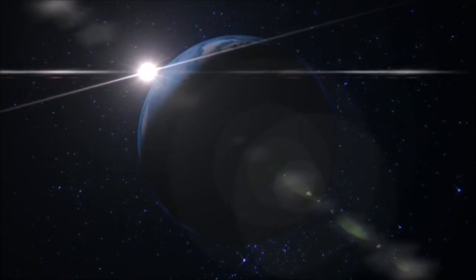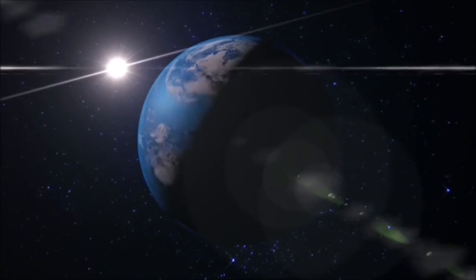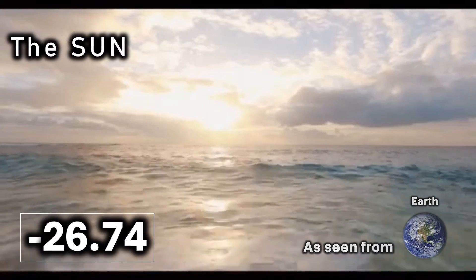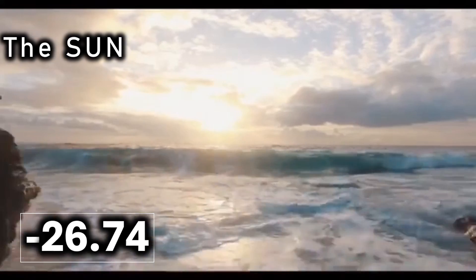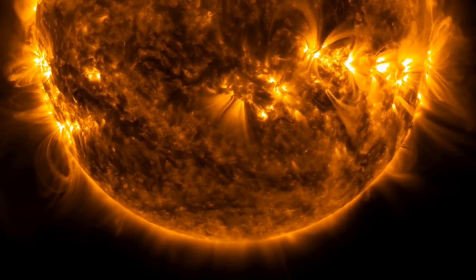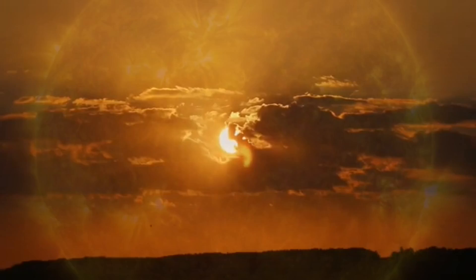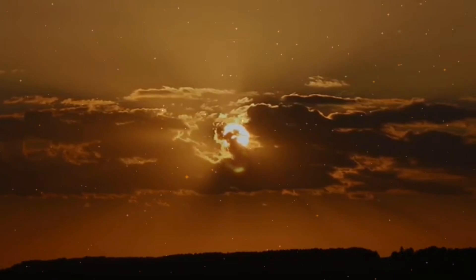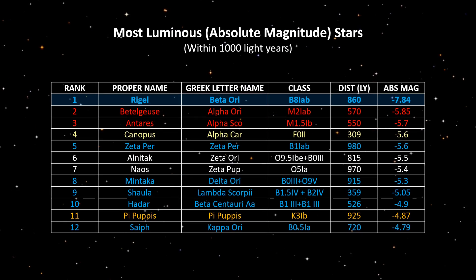Our sun seen from a distance of one astronomical unit — where our Earth sits, some 150 million kilometers away — registers an apparent magnitude of minus 26.74. It's worth mentioning that the apparent magnitude of the sun, while useful when comparing the brightness of celestial objects, is not suitable for comparing the absolute brightness of stars or other celestial bodies. For that purpose astronomers use absolute magnitude, which measures an object's intrinsic brightness — and that of course is a whole different story.